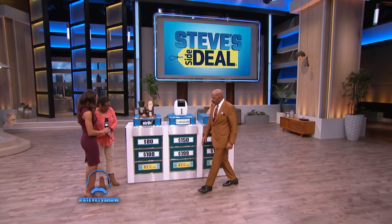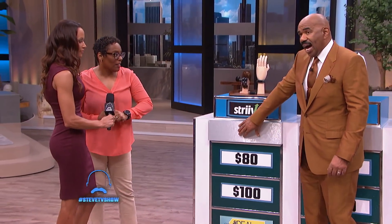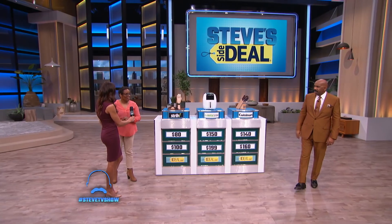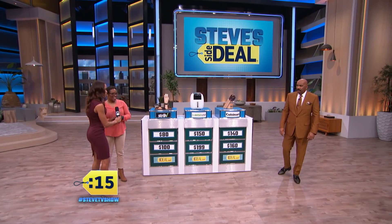Alright, this is how it's gonna work. Beneath each one of these products, we got two prices listed here. One of these prices is as high as you've ever seen this before. I want you to peel off which one you think it is and flick it right there. Every time you get one of the prices right, you're gonna win that prize. Alright, let's put 15 seconds on the clock. And go.